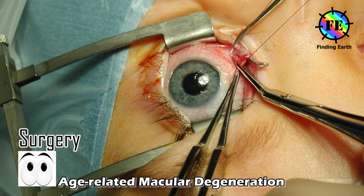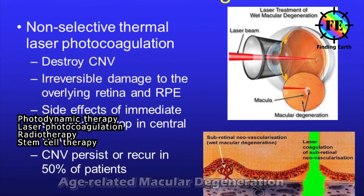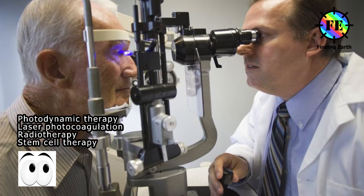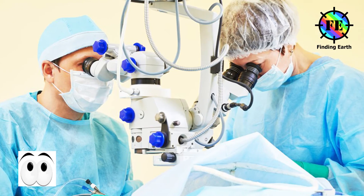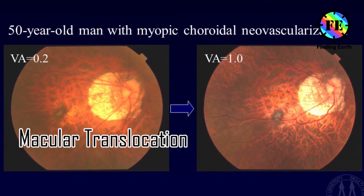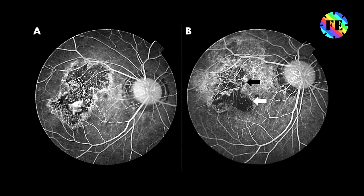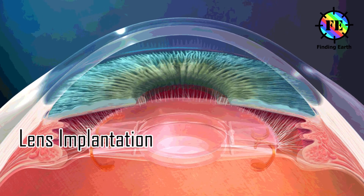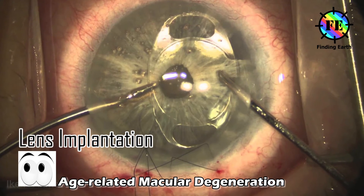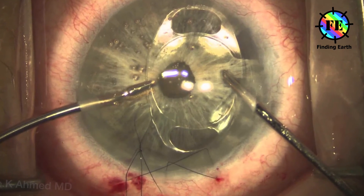Surgery. Common surgeries for AMD include photodynamic therapy, laser photocoagulation, radiotherapy, and stem cell therapy. Newer types of surgery include macular translocation, where the macula is repositioned over a healthier section of the eyeball not affected by abnormal blood vessels, and lens implantation, where the lens of the eye is removed and replaced with an artificial lens designed to enhance central vision.